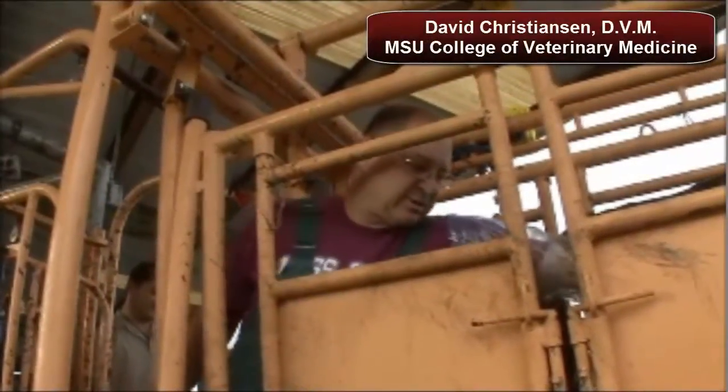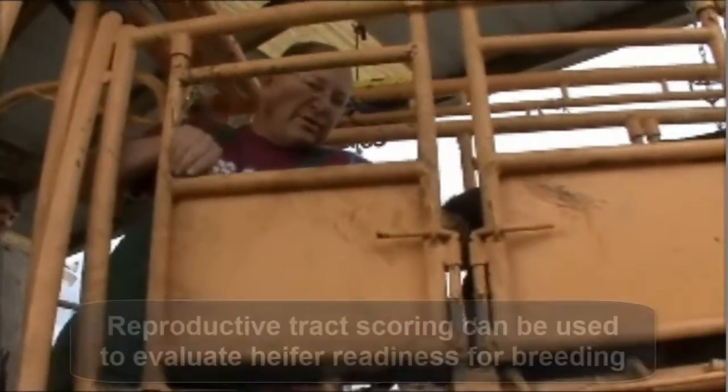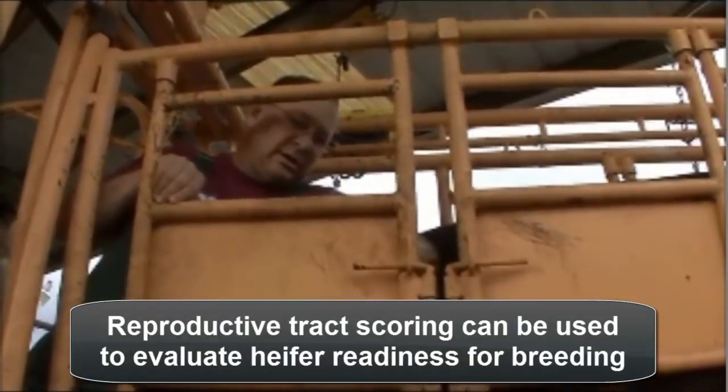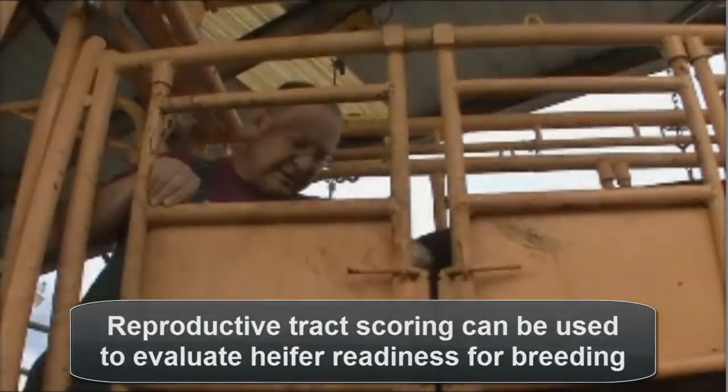If you're going to AI some heifers or getting ready to breed some heifers, we may track score them. Those that don't have an adequate track score — in other words, their uterus and their ovaries aren't active and haven't developed to the level that they're supposed to — we may choose not to spend expensive semen trying to AI them.